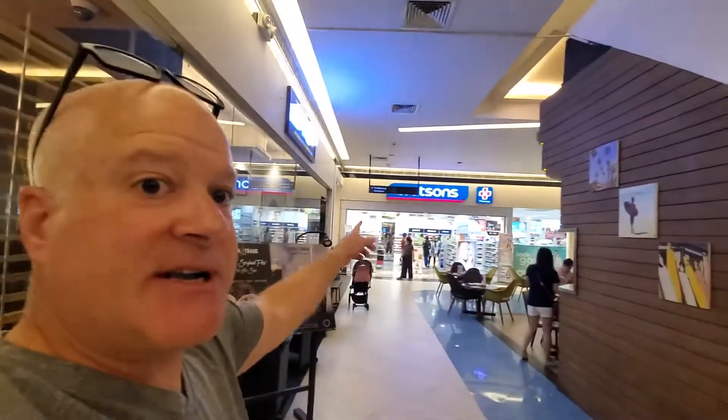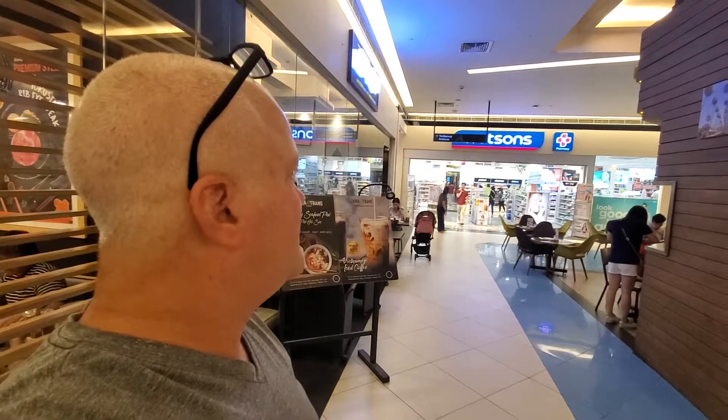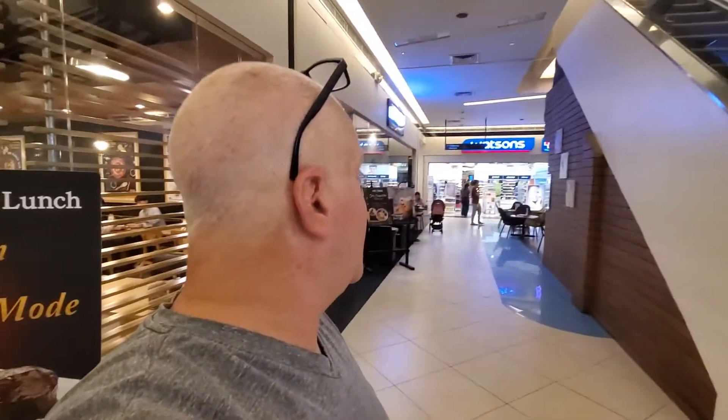They actually have a drugstore here called Watson, and that's a really nice upscale pharmacy. Anyway, I'm going to continue on down, exit the mall, and I'll upload this video too.